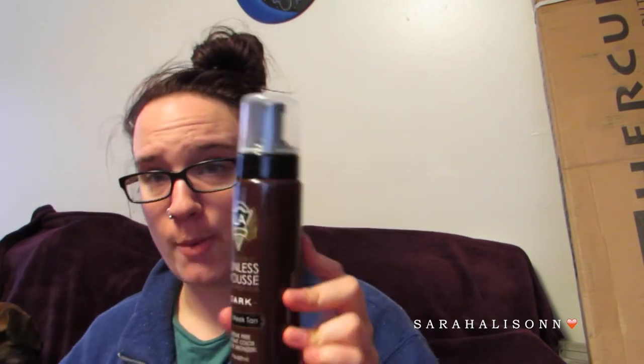Last from Walmart, I picked up this LA Tan Luxury Sunless Mousse Black Bronzing Dark 2-3 Week Tan Streak Free Instant Color Black Bronzer. Clearly I don't have it on right now because I am pale, pale, pale. But I got this and I wanted to try it. Let's see what it smells like — it smells like Fruit Stripe Gum! Now I'm actually interested to try that.